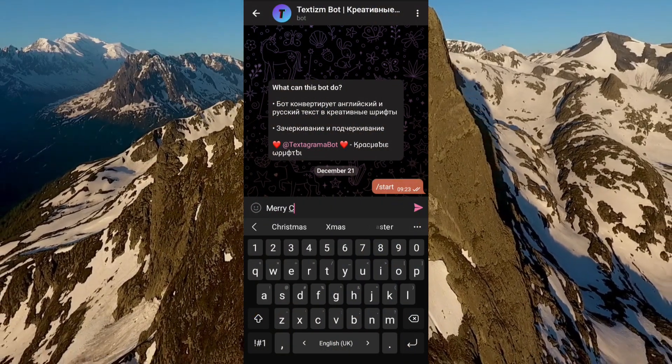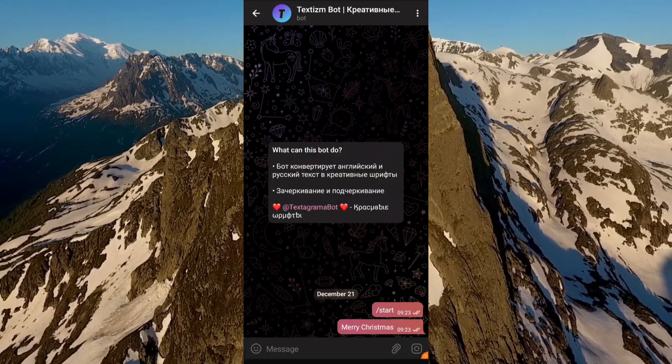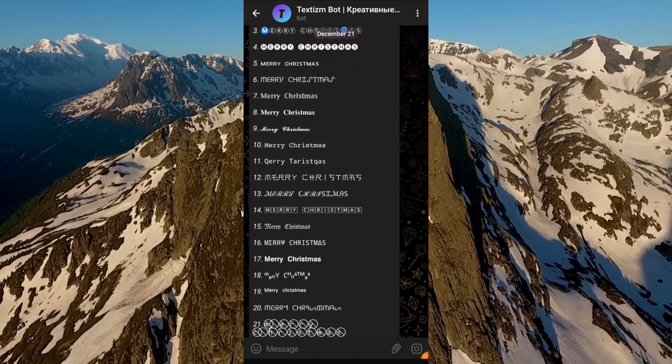All you have to do is enter your text. The bot will generate it in a variety of fonts, and you can easily copy any of them by just tapping on it.